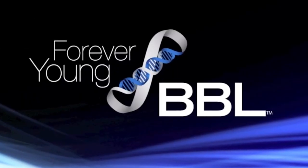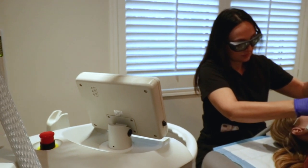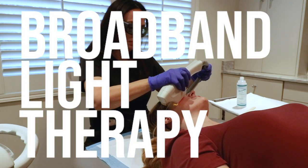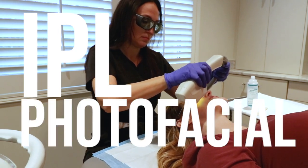Today we are discussing BBL — what Forever Young BBL treatments are and the benefits of having this procedure done on a consistent basis. So what is BBL? BBL stands for Broadband Light Therapy, which is also commonly known as IPL or a photofacial.